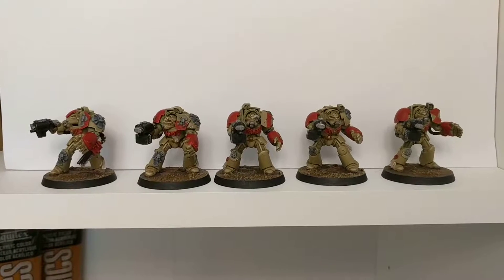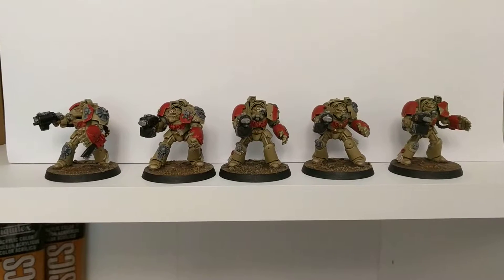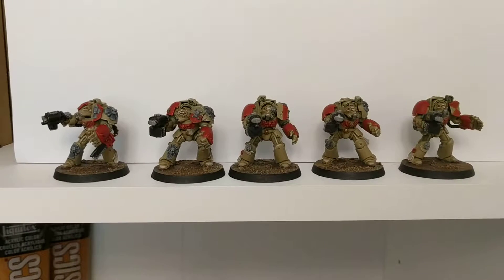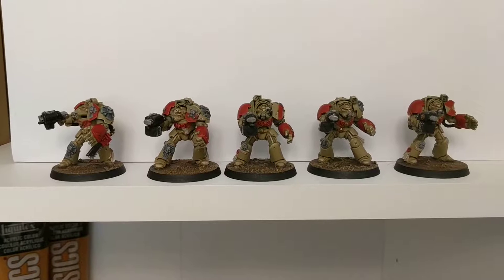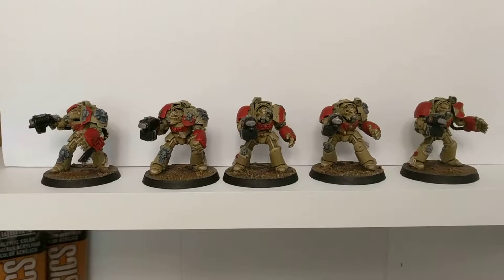Hi guys, it's Dawn's Bothcarrie. Just a quick video update. For anyone who saw it a couple of weeks ago, I posted a video saying I was going to try and get these guys done during February, and I have managed to get that done. So I'm quite pleased.